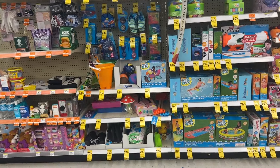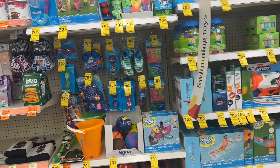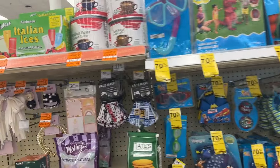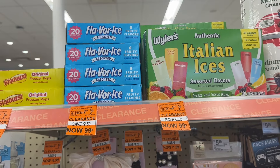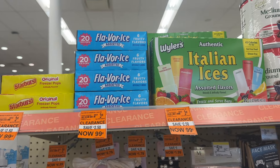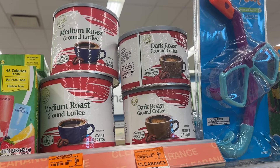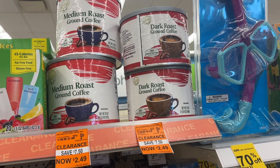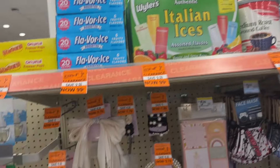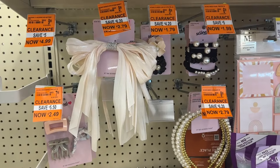Hey guys, so I'm in Walgreens and I just want to point out some of the items that are now marked down to 70% off. Before we get to the 70% off items, right here we have the Italian ice — I guess you can consider these like summer items — the freeze pops for 99 cents. Then we have this Walgreens brand coffee marked down to two dollars and 49 cents, and then these hair accessories marked down to as low as a dollar 79.